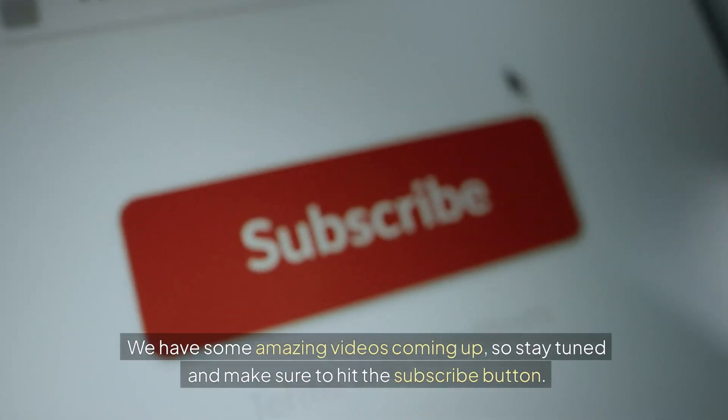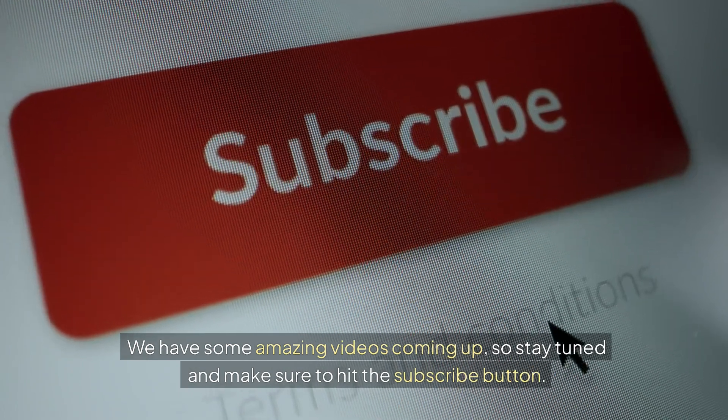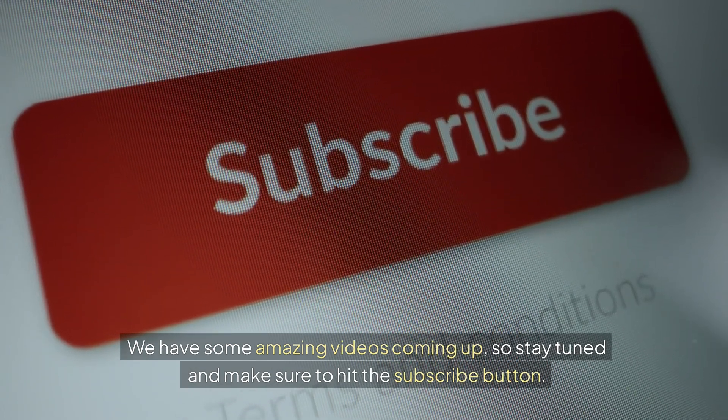We have some amazing videos coming up, so stay tuned and make sure to hit the subscribe button.